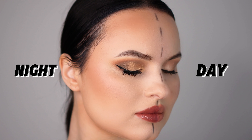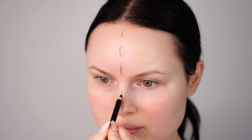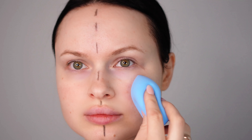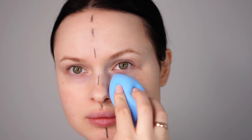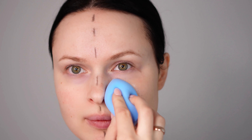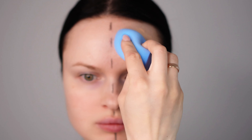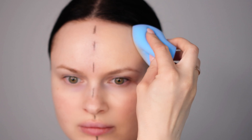Let's start with the day makeup. Day makeup is all about keeping it light, fresh, and natural — we want to enhance our features without going overboard. I'm using a medium foundation that matches my skin tone perfectly. It's the Clinique Even Better Foundation with SPF 15 in the shade Linen, which is a perfect match. I'm applying it with my trusty beauty blender, which ensures the foundation blends seamlessly for a smooth and natural finish.